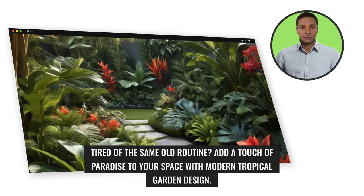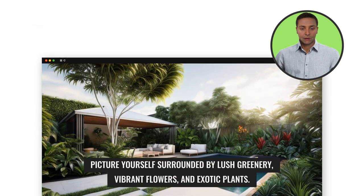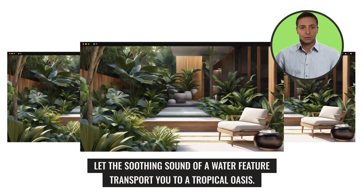Tired of the same old routine? Add a touch of paradise to your space with modern tropical garden design. Picture yourself surrounded by lush greenery, vibrant flowers, and exotic plants. Let the soothing sound of a water feature transport you to a tropical oasis.